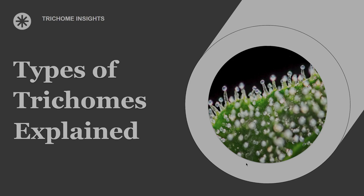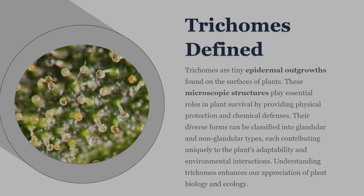Trichomes are one of the most important systems plants use to survive, and once you understand what they actually do, you'll never look at a leaf, flower, or stem the same way again. Today we're breaking down the main types of trichomes, what each one does, and why they matter, whether you're a grower, a plant nerd, or just curious how plants defend themselves at the microscopic level.